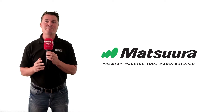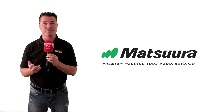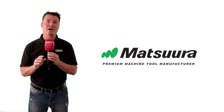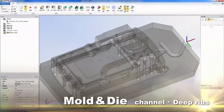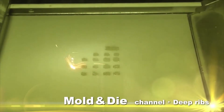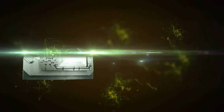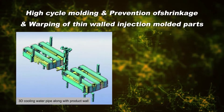An application that has already been revolutionized is the production of dies, molds, and injection molding. This is one area where the hybrid capability of the Matsura Lumex technology is extremely powerful. It is a powder bed metal AM platform with subtractive machining capability, combining selective laser sintering along with high-speed milling — commonly called hybrid AM.